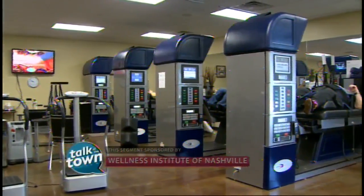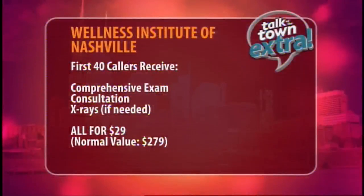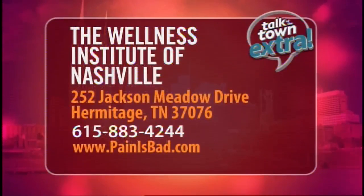I understand that you have a special offer for our viewers today, Doctor. Yes, I do. For the first 40 callers, they can have an exam, a consultation, and x-rays if needed for only $29. Thank you so much for being here, Dr. Mitchell. For more information about the treatment of spinal stenosis, visit their website at painisbad.com, or contact them at the number you see on the screen.